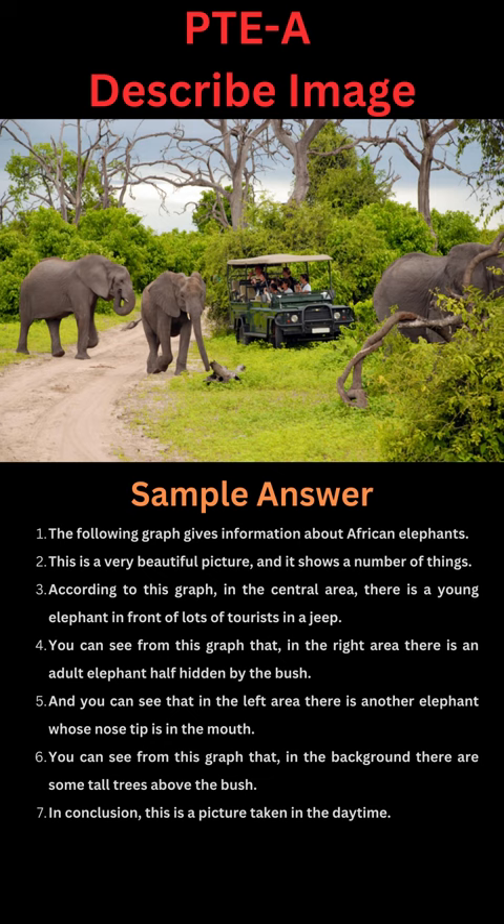The following picture gives information about African elephants. This is a very beautiful picture and it shows a number of things. According to this picture, in the central area, there is a young elephant in front of lots of tourists in a jeep.